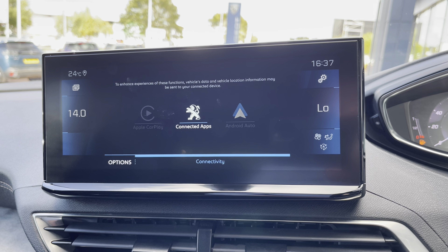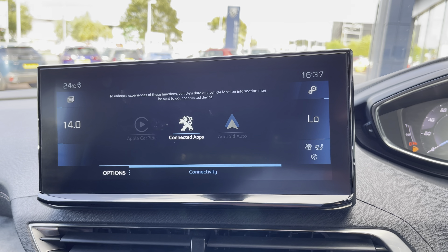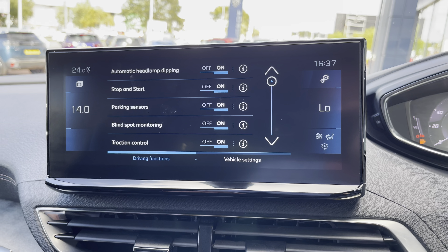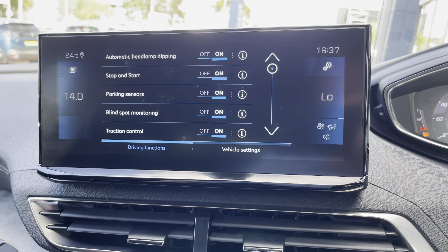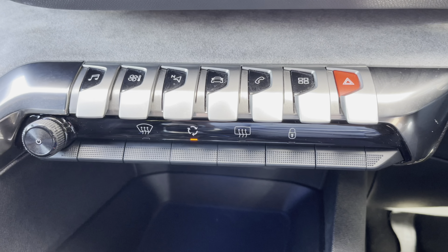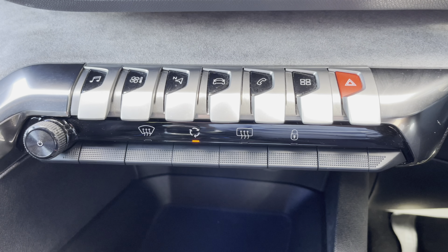You can connect your phone via Bluetooth, or alternatively connect via Apple CarPlay and Android Auto with mirror link. You can also see your vehicle settings here. When in reverse, you can easily view your 180 degree colour reversing camera.